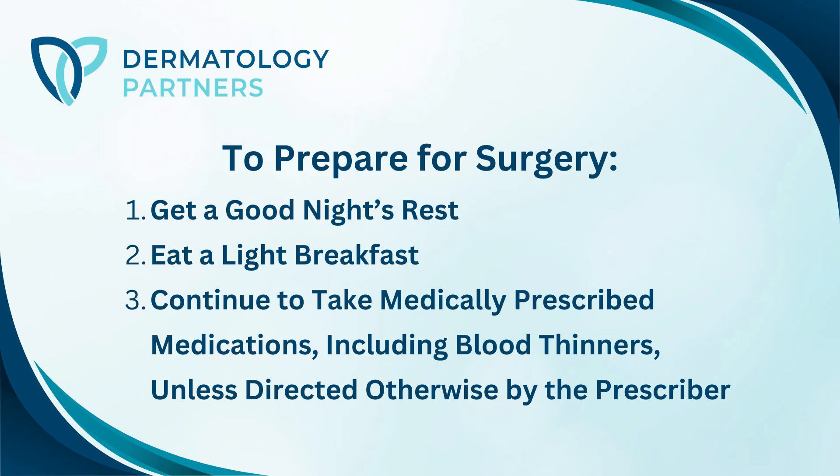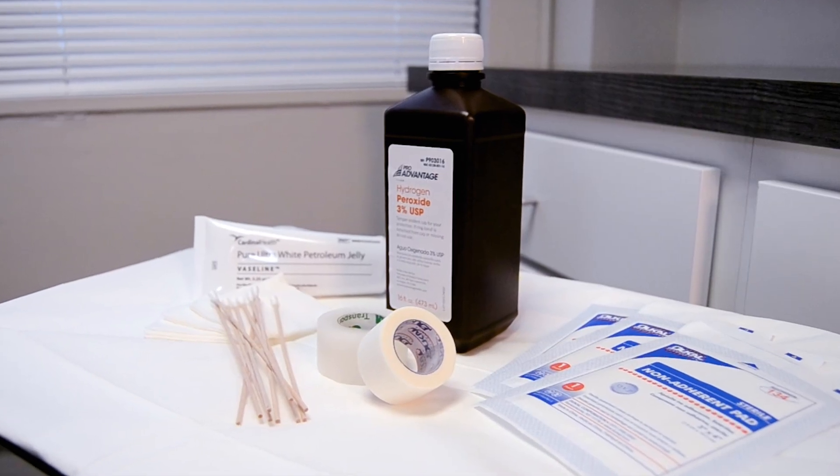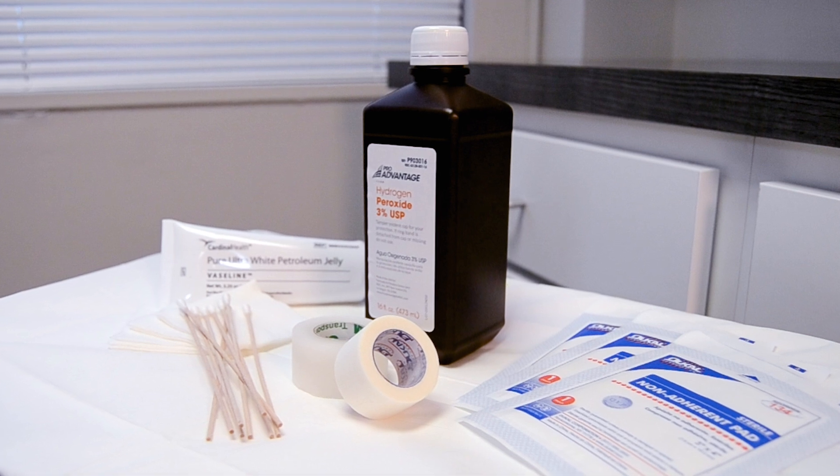On the day of surgery, feel free to eat, drink, and continue your regular medications, including blood thinners, unless the prescriber of those medications indicates otherwise. Our team will review wound care instructions with you on the day of the procedure. Some items to have on hand include gauze, paper tape, Vaseline, and Tylenol for pain. You could also refer to our post-op videos from our clinical team as well.